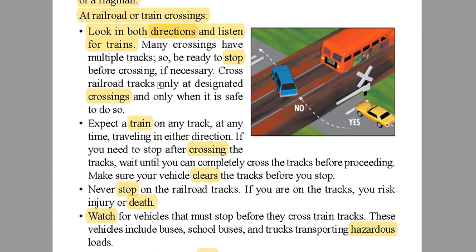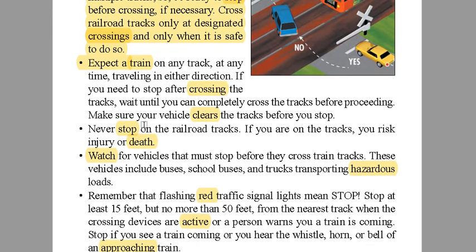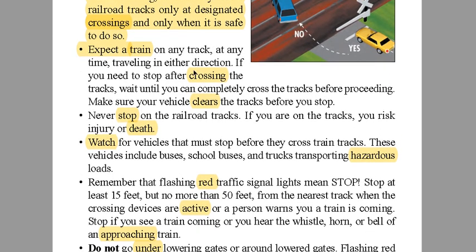Don't cross railroad tracks like in the middle of the desert — that could get you in trouble. Moving on, the next note says: expect a train on any track at any time, traveling in any direction.